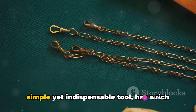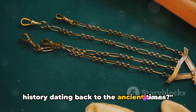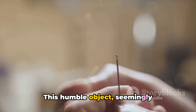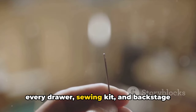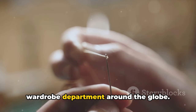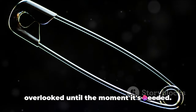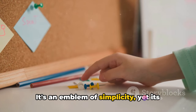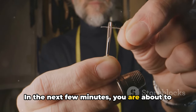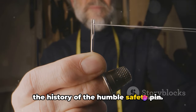Did you know that the safety pin, a simple yet indispensable tool, has a rich history dating back to ancient times? This humble object, seemingly insignificant, can be found in almost every drawer, sewing kit, and backstage wardrobe department around the globe. It's a silent hero of daily life, often overlooked until the moment it's needed — an emblem of simplicity, yet its impact is profound. In the next few minutes, you are about to embark on an interesting journey tracing the history of the humble safety pin.